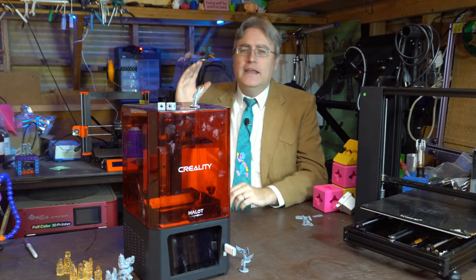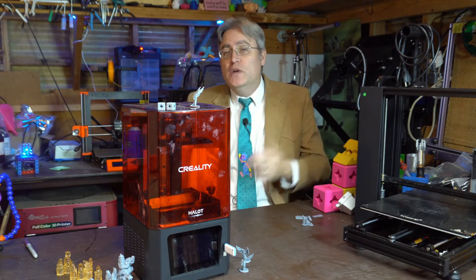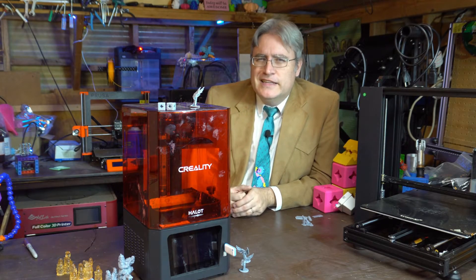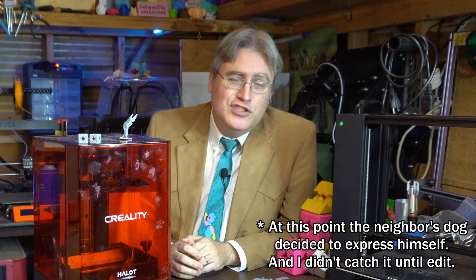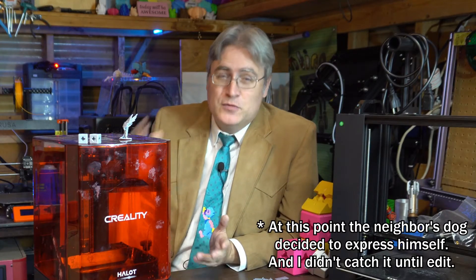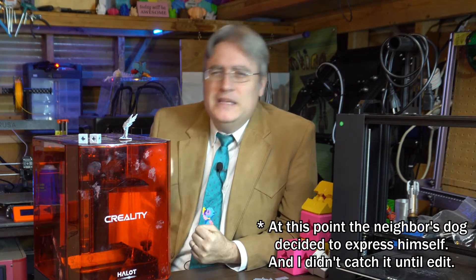Resin 3D printing just never really gelled with me. When I heard about FDM 3D printing, even before I had one, I had in my mind a hundred projects I could use for it — the use cases just came so easily. But with resin 3D printing, nothing was sparking my imagination. Not to mention the current drama with the Cthulhu box that's all of a sudden going closed source and paid to use. I still felt like I needed to get into resin 3D printing — I'm a 3D printing professor and I shouldn't turn my back on a technology with such incredible detail capabilities.